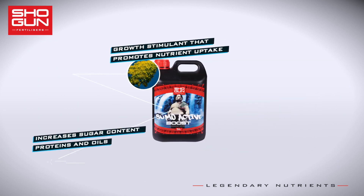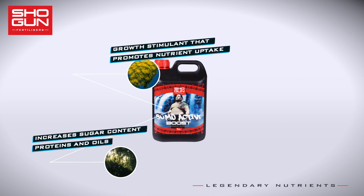Triacontanol increases the content of sugars, proteins, and the active constituents of essential oils in various crops.